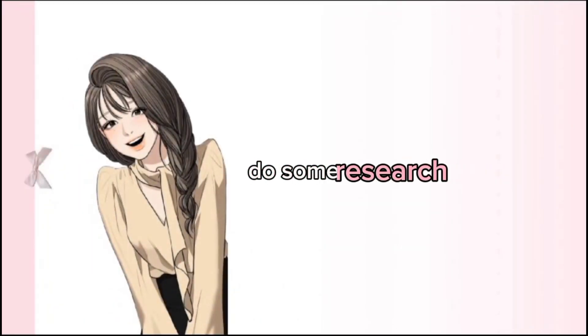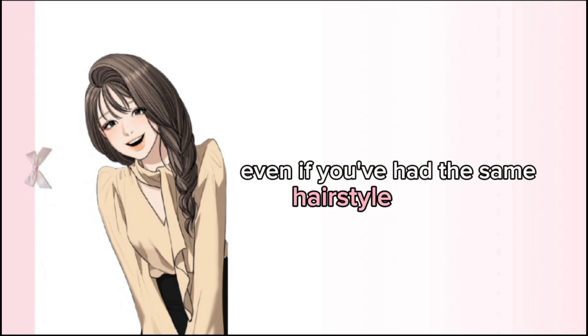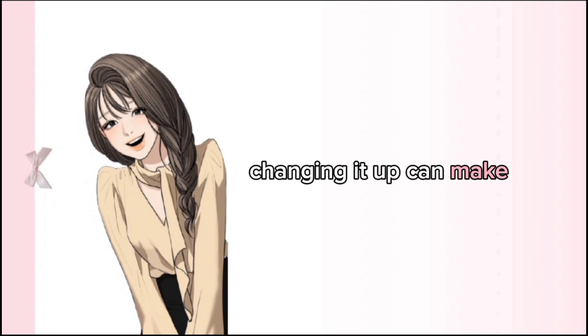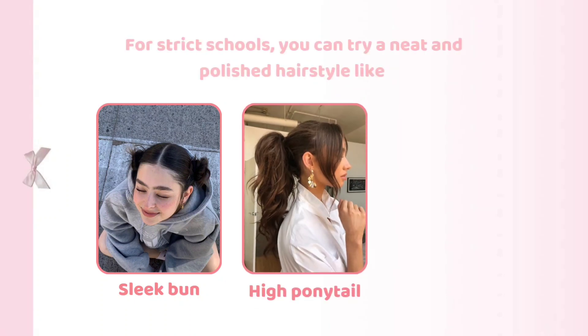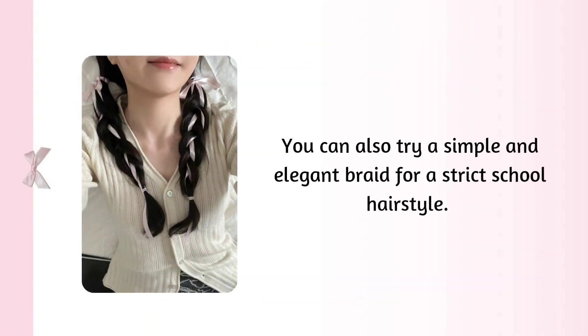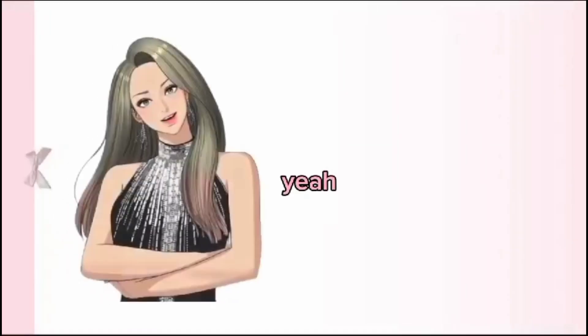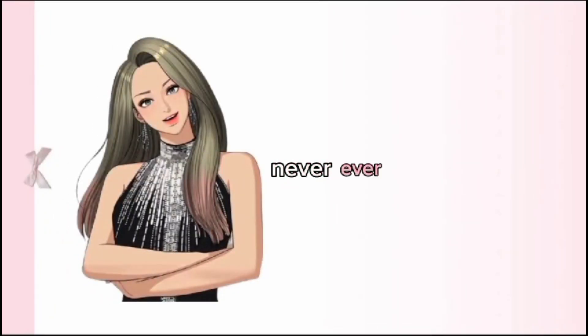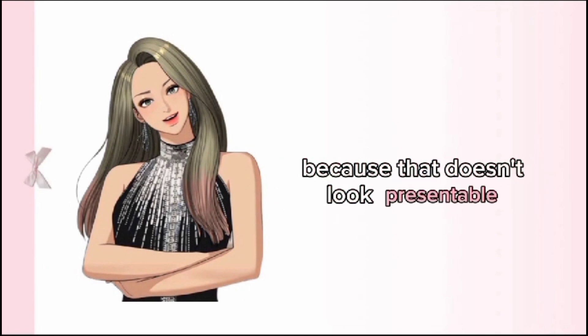Do some research on what hairstyle suits your face shape and go for it. Even if you've had the same hairstyle for years, changing it up can make a big difference. For strict schools, you can try a neat and polished hairstyle like a sleek bun, ponytail, or a classic low ponytail. You can also try a simple and elegant braid. You can easily find inspiration on Pinterest. Don't dye your hair — never dye your hair if you are a school student, because that doesn't look presentable.